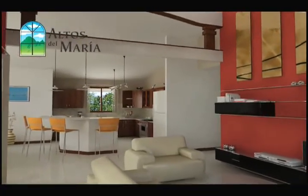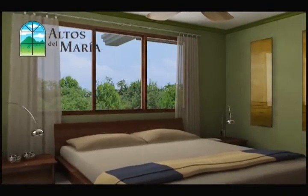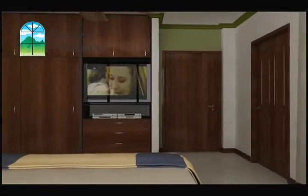The Monte Blanc house model provides two bedrooms with two bathrooms, living room, dining room, kitchen, laundry room, storage area, and a terrace in a 142.85 square meter layout.